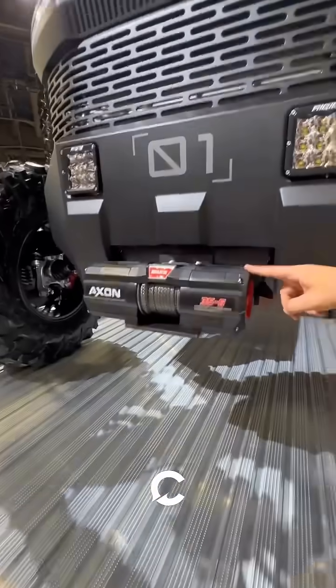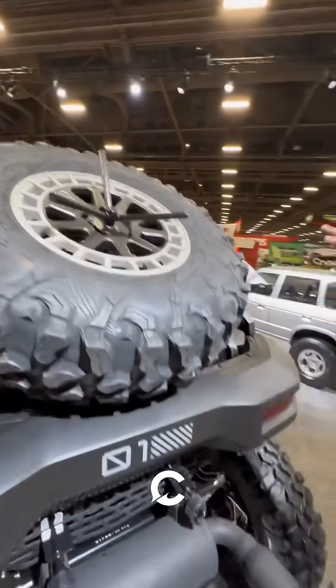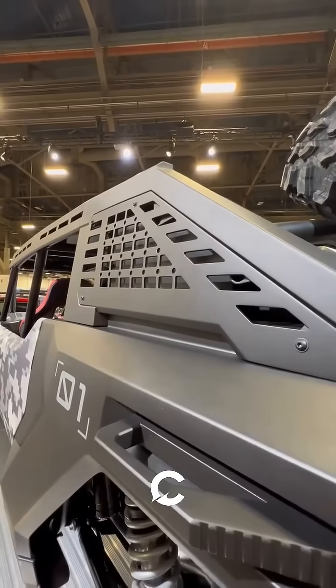Up front, it's got a worn winch, these rigid LED lights, 35-inch off-road tires, and beefy suspension. There's also a full-size pair of tires up top and a panel on the side to mount your equipment.